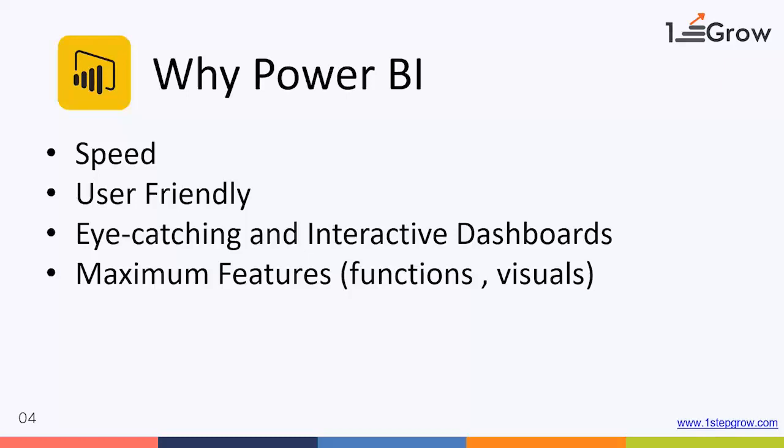If I compare Power BI with Excel — in Excel we have a lot of functions and formulas, and most of those functions and formulas are available in Power BI also. But what is great about that? The great part is that in Power BI you do not have to write the formula. Everything is done on clicks — you just click here and there and the task will be done.